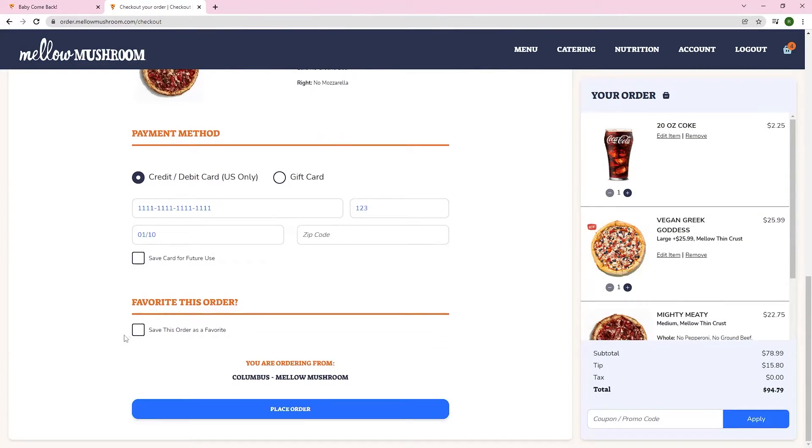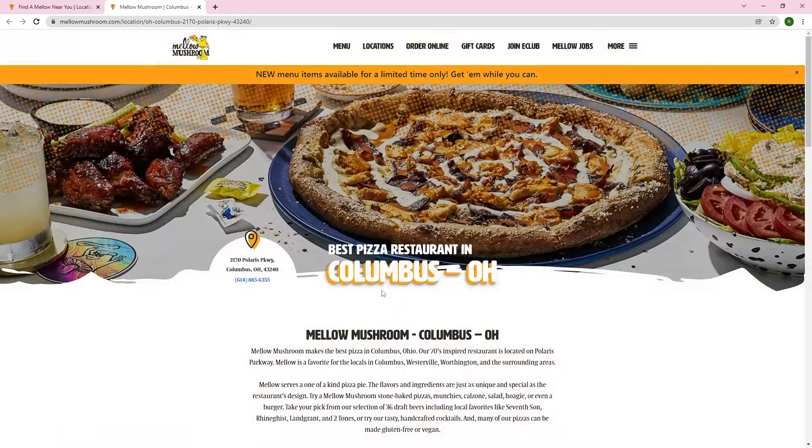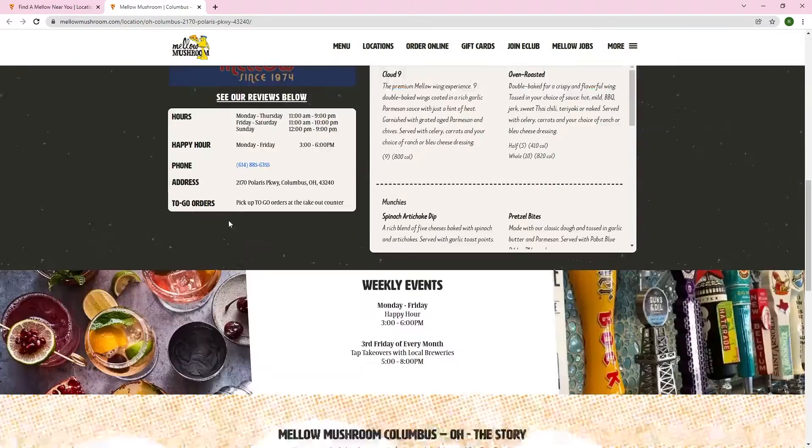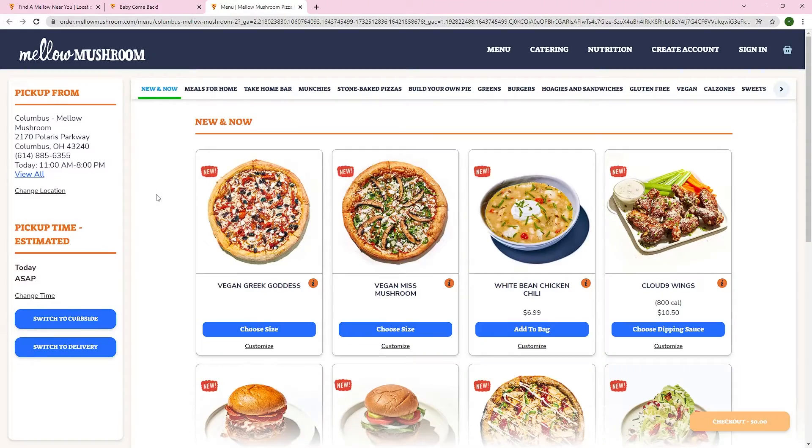Mellow enjoyed the addition of features such as upsells, cross-sells, saving orders as a favorite, reordering as a signed-in user, and saving payment information. Another perk was the ability to offer a separate locations landing page for each location and being able to save a location as a favorite.